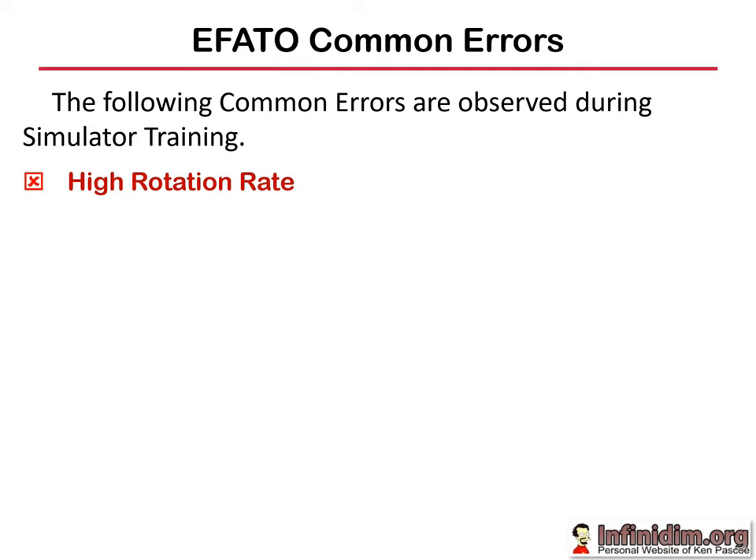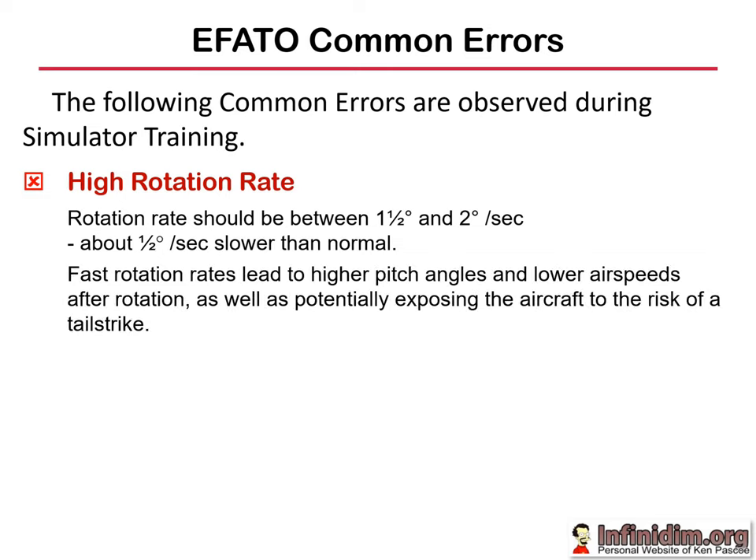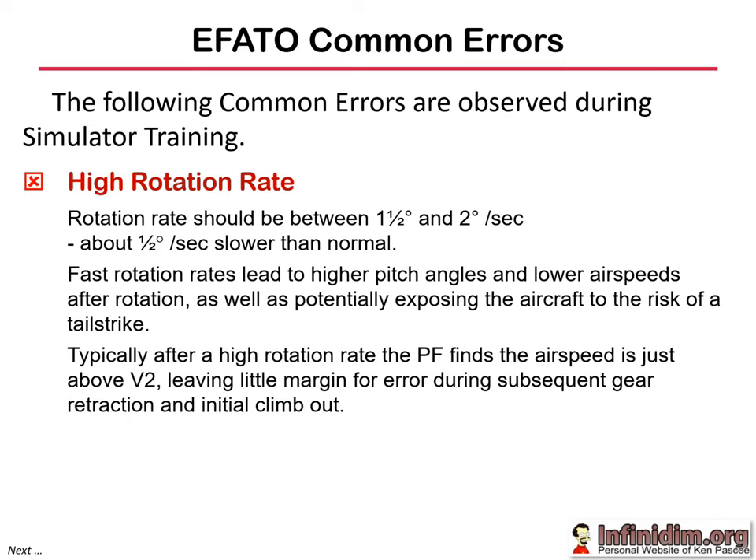Let's look at some common errors seen during engine fire off take-off training. The first is high rotation rate. The rotation rate should be between one and a half to two degrees per second — about half a degree per second slower than normal. Fast rotation rates tend to lead to higher pitch attitudes and lower airspeeds after rotation, as well as potentially exposing the aircraft to a risk of tail strike. Typically after a high rotation rate the PF finds the airspeed is just on V2, leaving very little margin during subsequent gear retraction and initial climb-out.